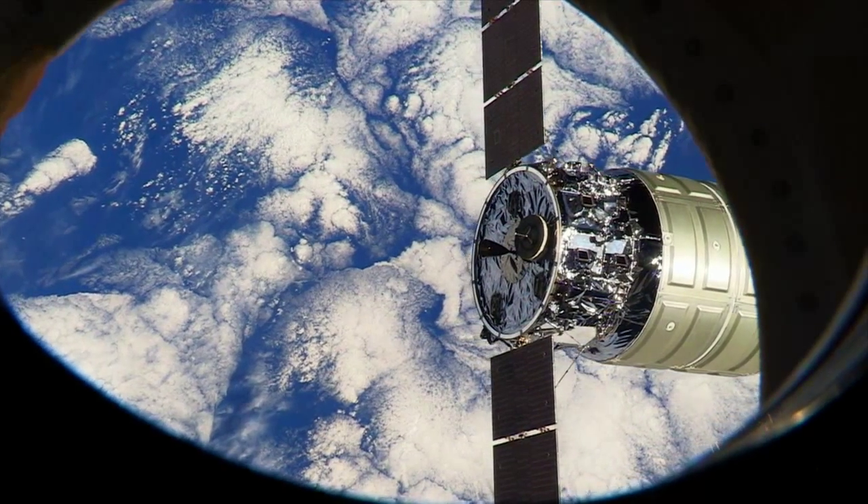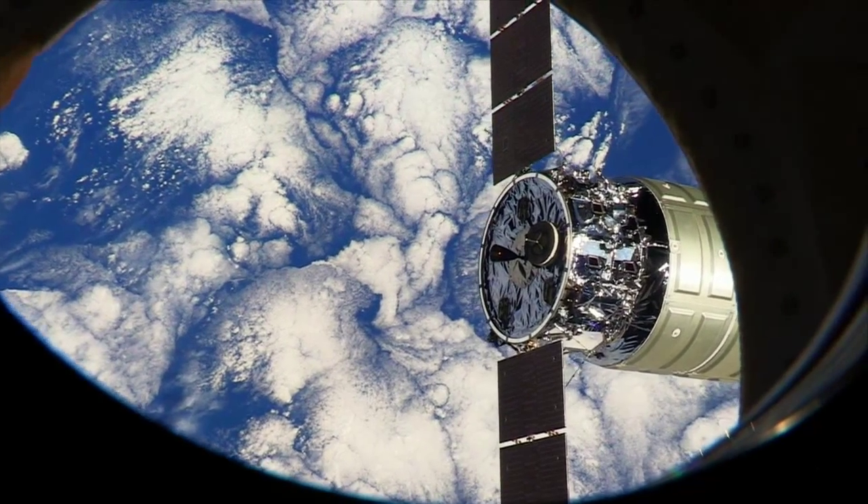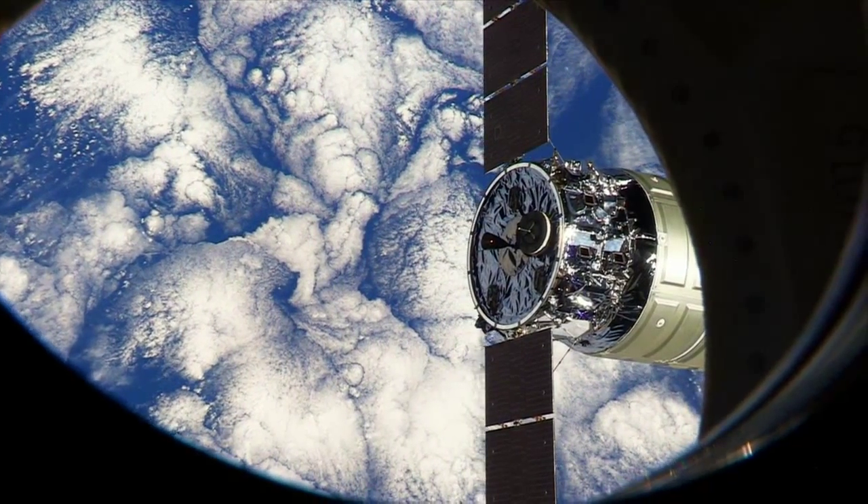When Cygnus re-enters the atmosphere, it will burn up and our dirty laundry and food trash will turn to vapors and a bright spectacle.